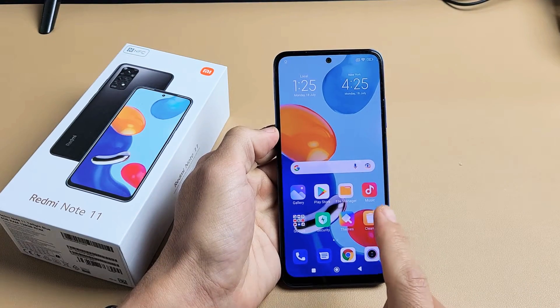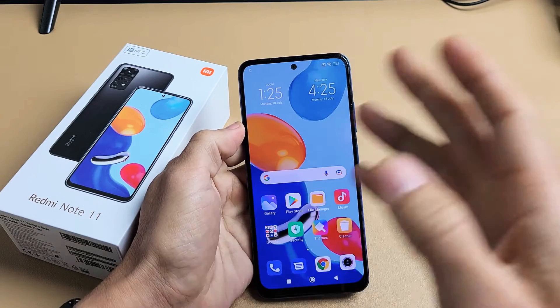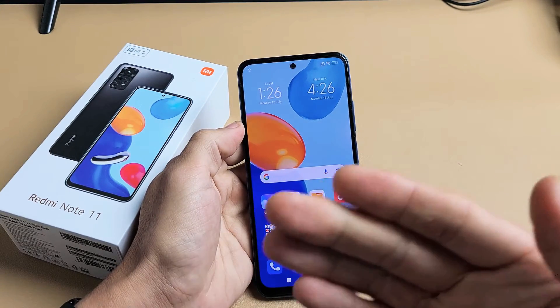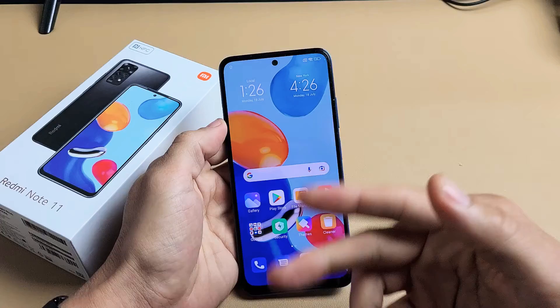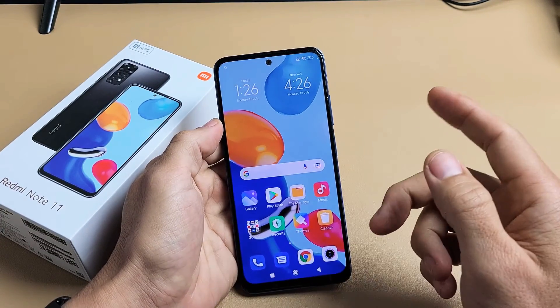So you have a Redmi Note 11 smartphone and you have an issue where the screen is frozen or unresponsive. Maybe you can't swipe, maybe you're stuck on the Mi logo, and you're not able to restart. So very simple here — this one is fixed but let's pretend I have a frozen screen.